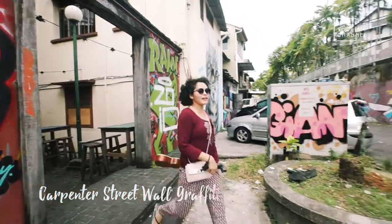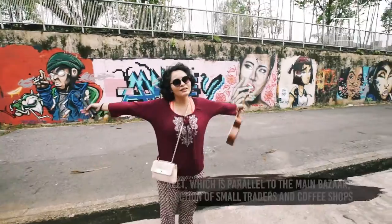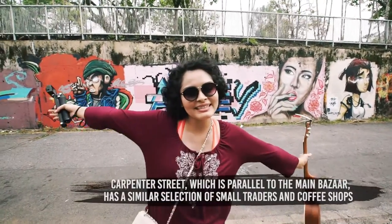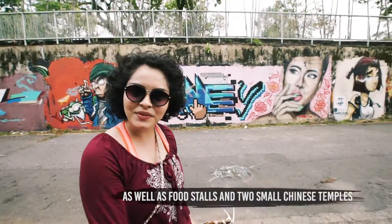Wow, look at this — so many colours! So these were all done by Kuching local artists, and Kuching is actually quite open to graffiti. So let's go check some of these out.